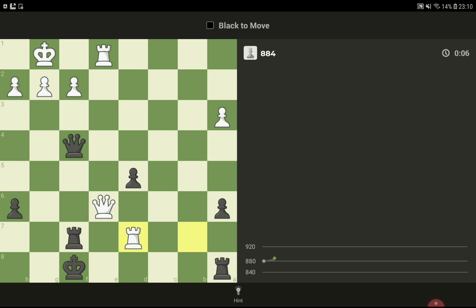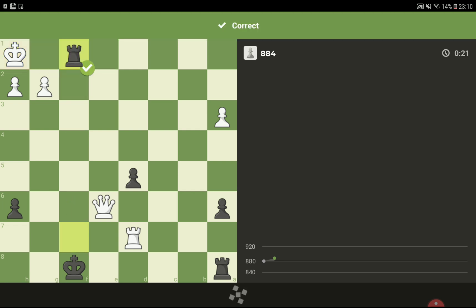Okay, next move, next move, next move. Of course we have that check here, after that is check, and the last move is checkmate. Okay, easy chess puzzles today.